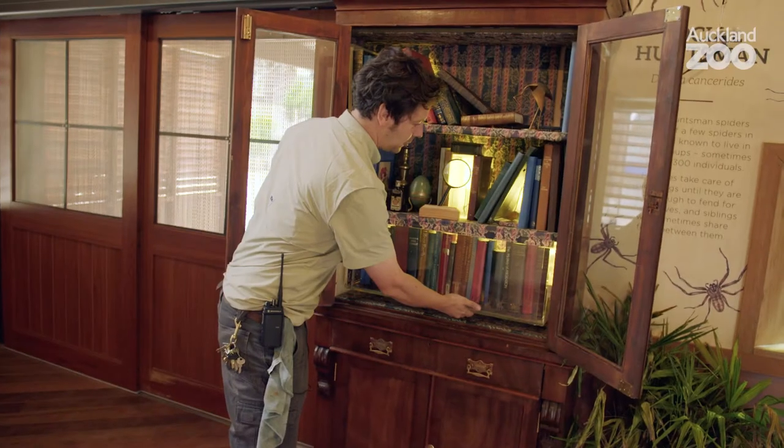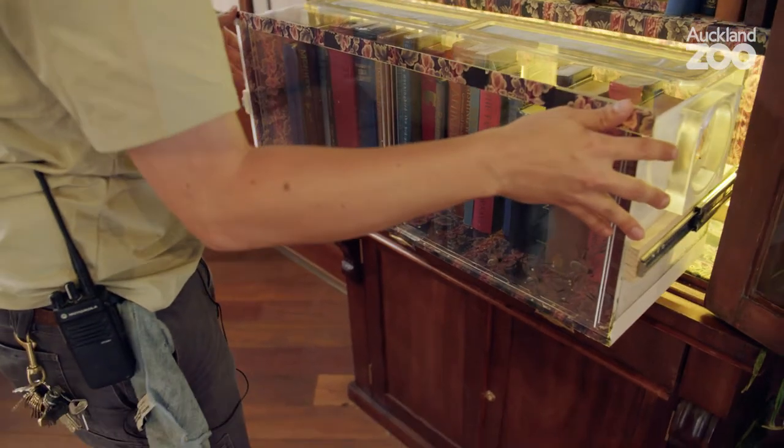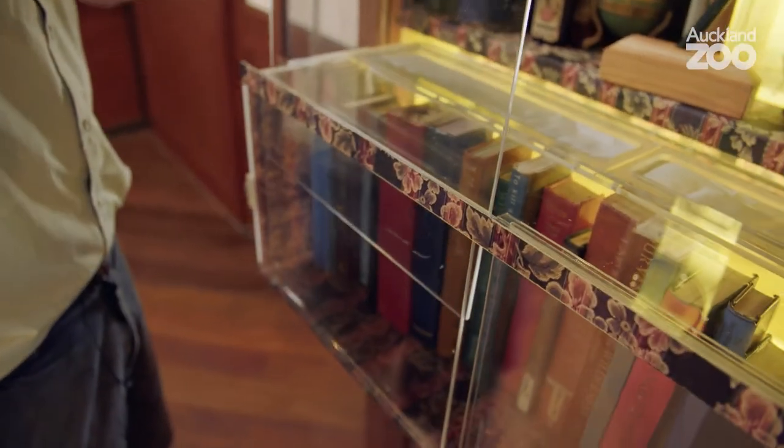This social huntsman spider enclosure cleverly slides out entirely to enable us to get access. Access is really important because these guys are famously fast.